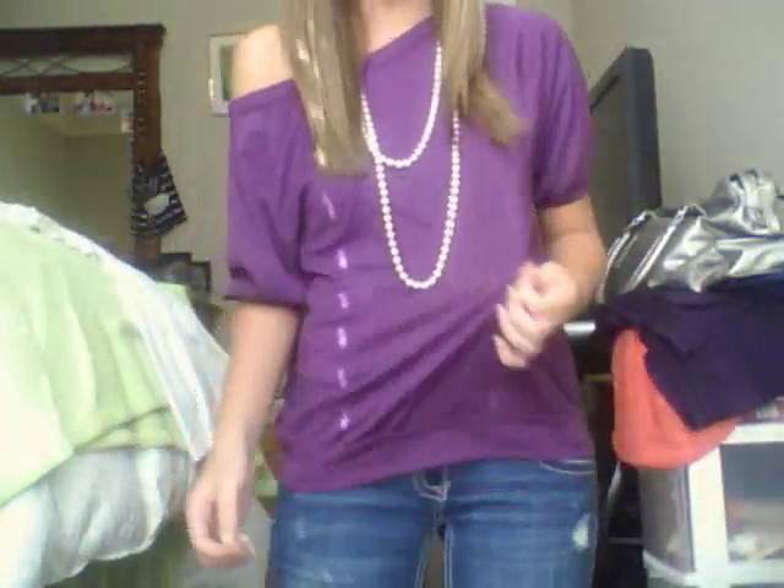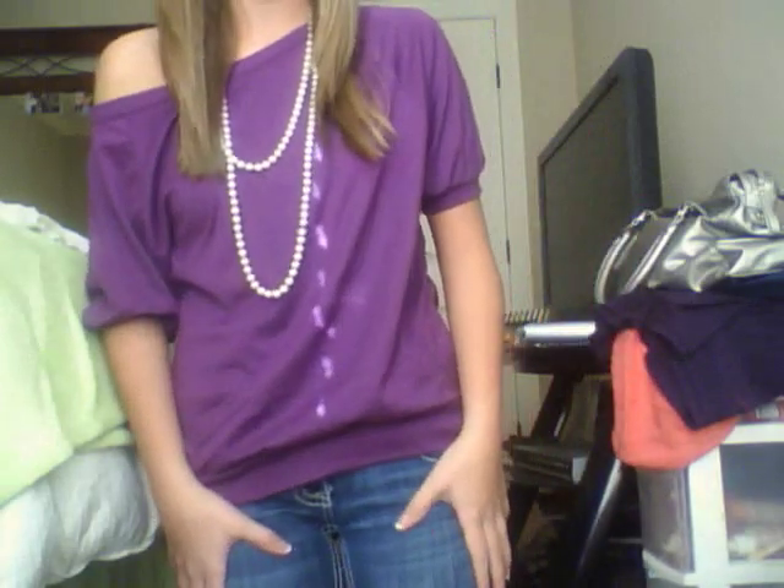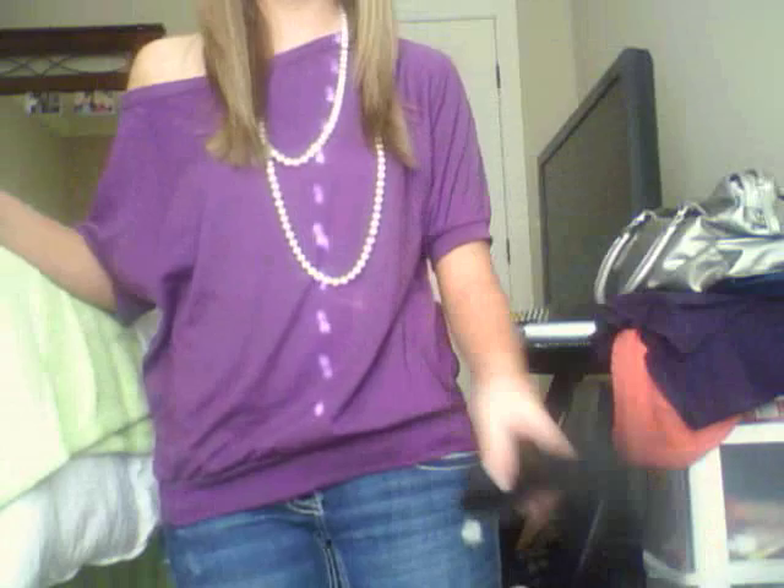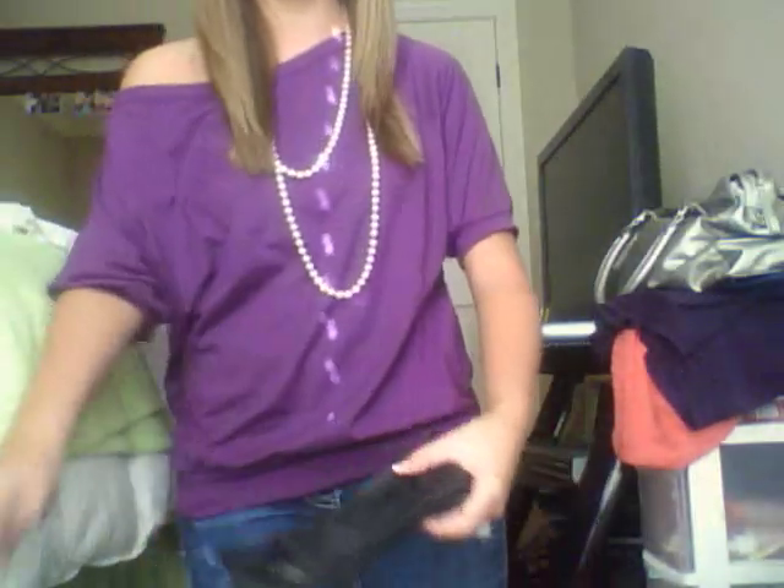It's really flowy and really big. I'm just wearing my favorite pair of jeans and some black flats that I really need to get rid of and get some new ones, because they are really really old. And I'm just wearing my hair straight.